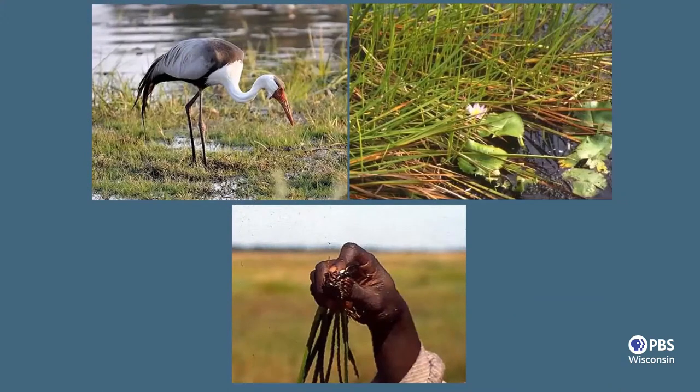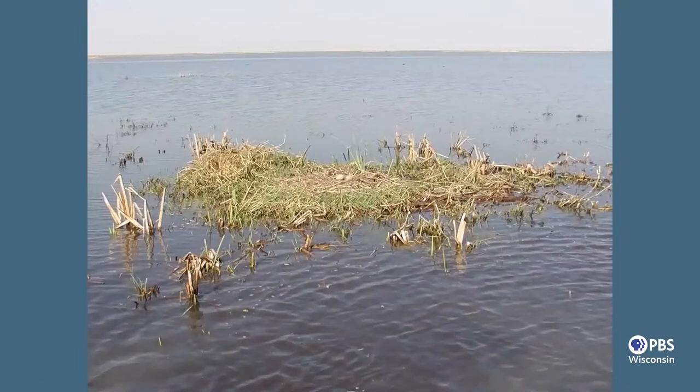Why are there so many wattled cranes there? One reason is the abundant food supply. They eat the tubers — underground bulbs of a plant called Eleocharis, a spike rush. The ones in Africa and Asia put down a big bulb that cranes like to eat. Several crane species like these underground tubers or rhizomes, and wattled cranes feed on them in huge numbers on the floodplain. The Kafue Flats is also a very safe place for cranes to nest. They build platform nests that float out on the water during high flood season, avoiding the many predators in the landscape, and hatch their eggs amid the abundance of floodplain life.